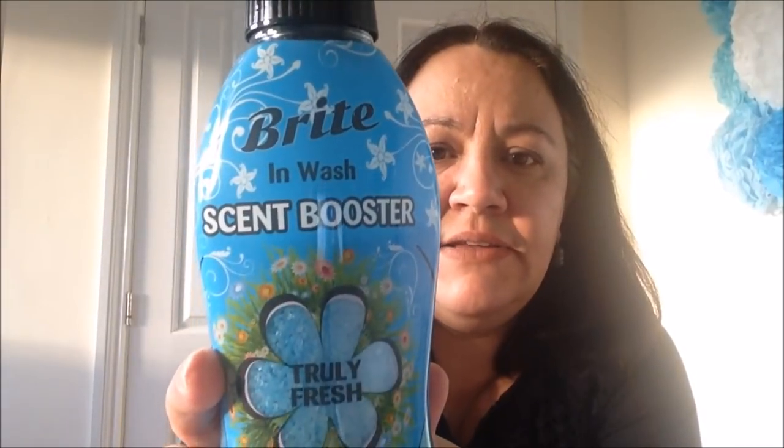I picked up some rubbish bin liners - these are 20 for £1.99, which is a very good price, and they are quite big because my bin is quite big. I also picked up a Right Guard deodorant for Paul for 99p.